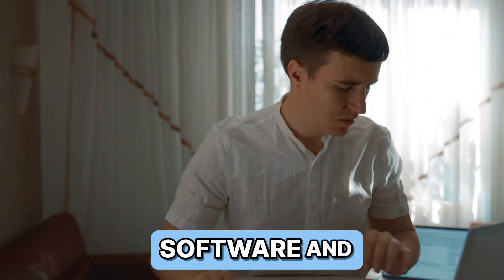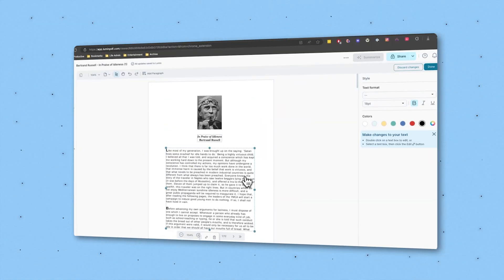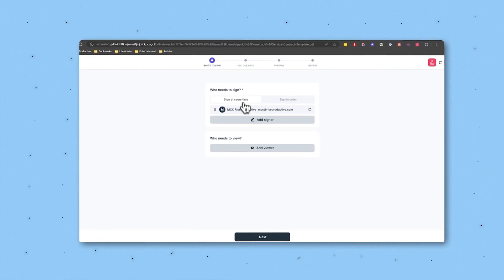Are you tired of juggling multiple software and tabs to manage your documents? What if you could streamline your entire PDF workflow right within your Chrome browser? In this video, we're going to show you how Lumen makes PDF editing, merging, and signing easy all within Chrome, and how it compares to other applications that have some great pros but also some cons when compared to Lumen PDF.